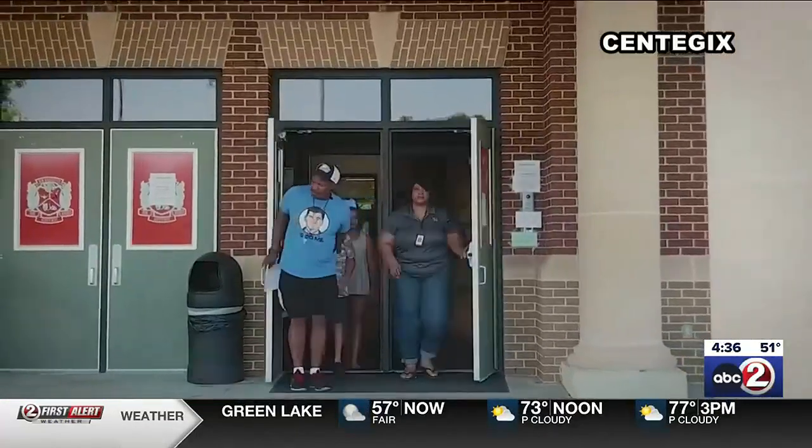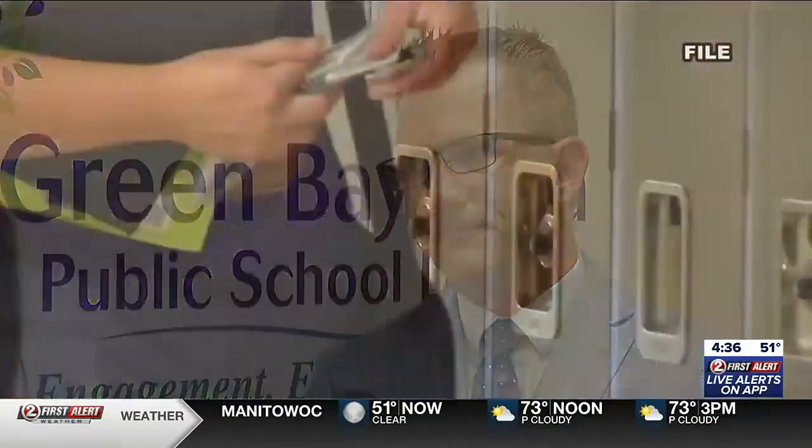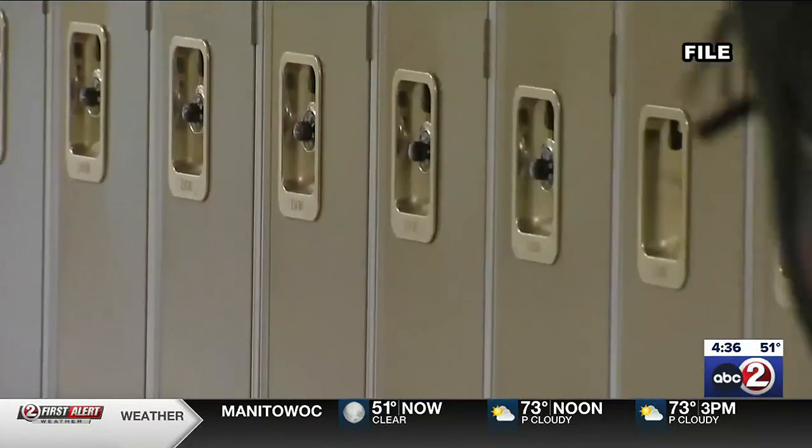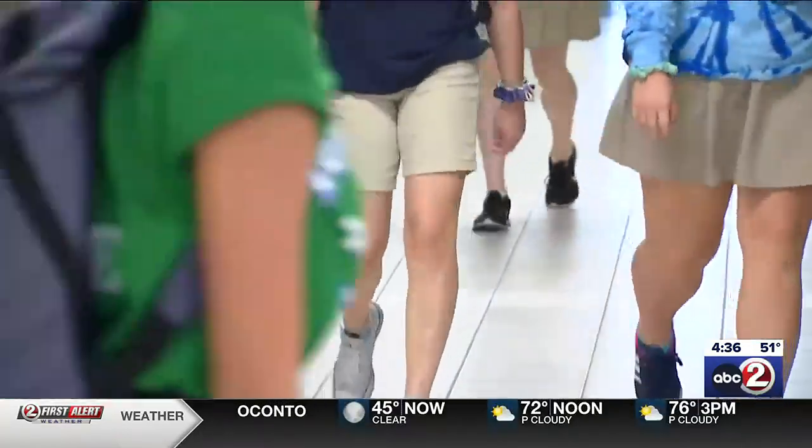Students will practice a response to the different alerts. When you need help, you need a system that is easy to use and reliable, because those can be stressful situations. The district wants every student, teacher, parent, and staff member to have a safe and secure school year full of learning. In Green Bay, Emily Beyer, Action 2 News.